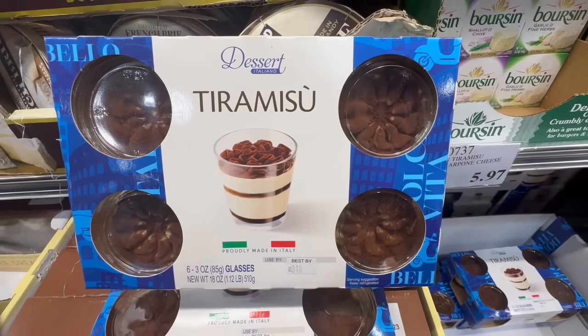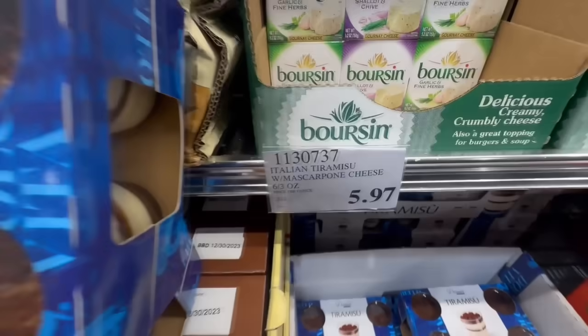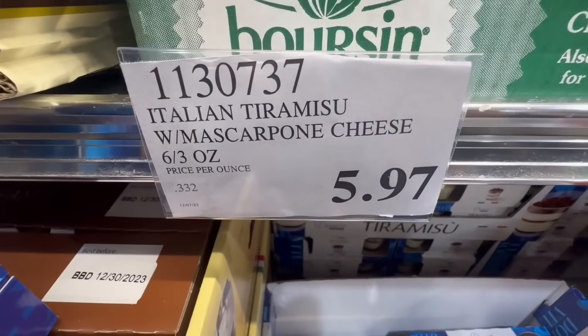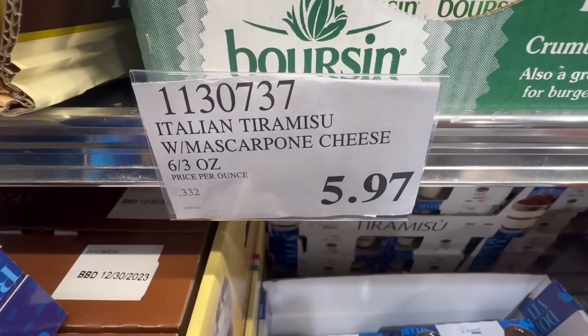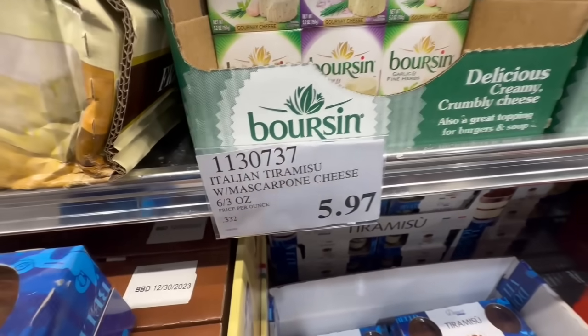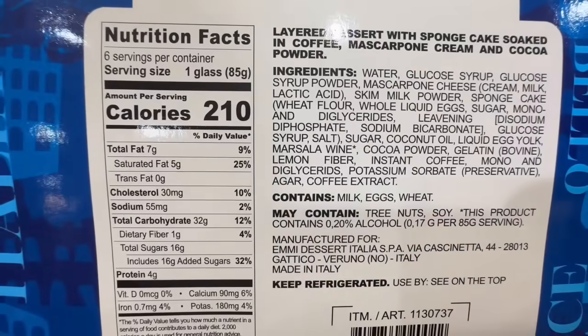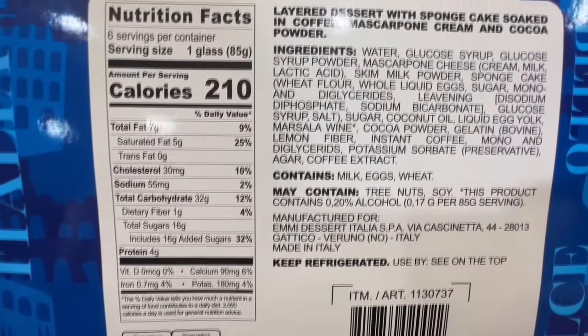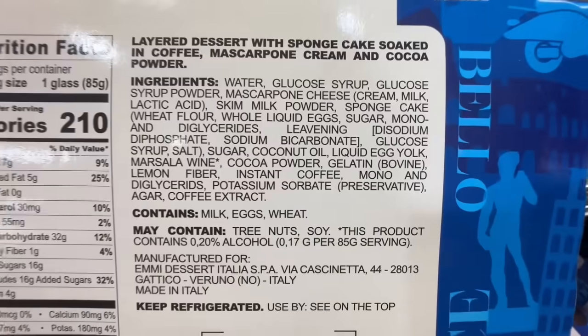My husband and I love this tiramisu dessert. It comes in little glasses you can even reuse. It's selling at $5.97 — it normally sells for $10. Desserts are kind of expensive nowadays even at the grocery store, so this is a really great price. One glass is around 210 calories and has around 16 grams of sugar.